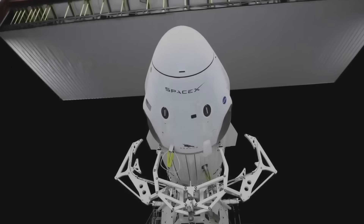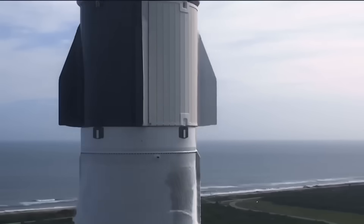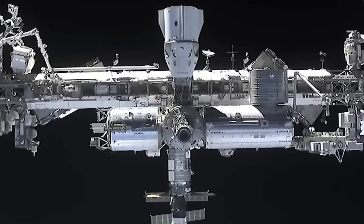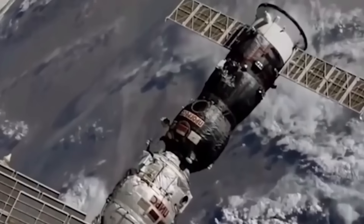But when it comes to crewed missions, the story looks a little different. The Crew Dragon capsule, which carries astronauts to the International Space Station, still uses the same basic principle that is almost identical to Apollo capsules from the 1970s.